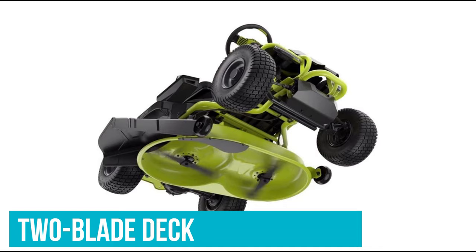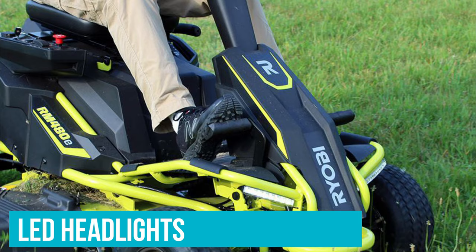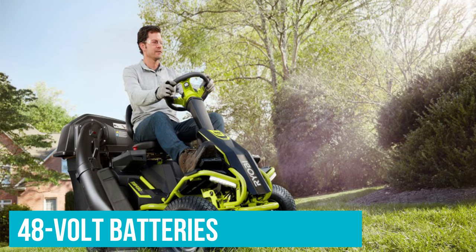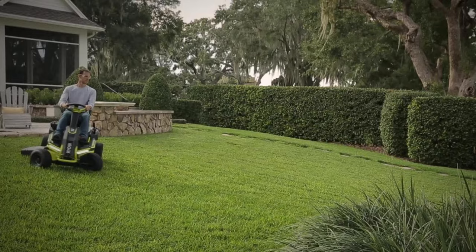The two-blade deck has 12 different cutting heights. The mower offers convenient features like boost control, LED headlights, and USB charging. There are no belts, spark plugs, or filters, making it easier to maintain than a traditional riding mower. Our only complaint: the seat gets uncomfortable if you're mowing for long periods, and it doesn't have a mulch setting. Still, if you're in the market for a reliable ride-on mower and ready to switch to a battery-powered model, this is your best bet.